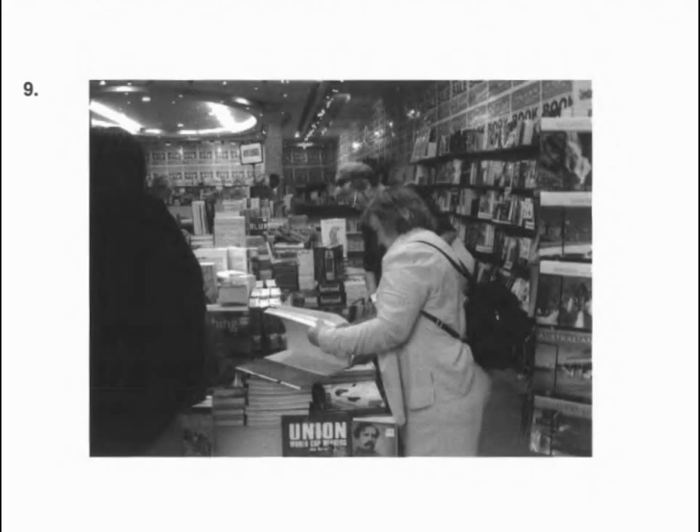Number nine. Look at the picture marked number nine in your test book. A. The woman is browsing in a bookstore. B. The woman is booking a table. C. The woman is opening her backpack. D. The woman is reading at her desk.